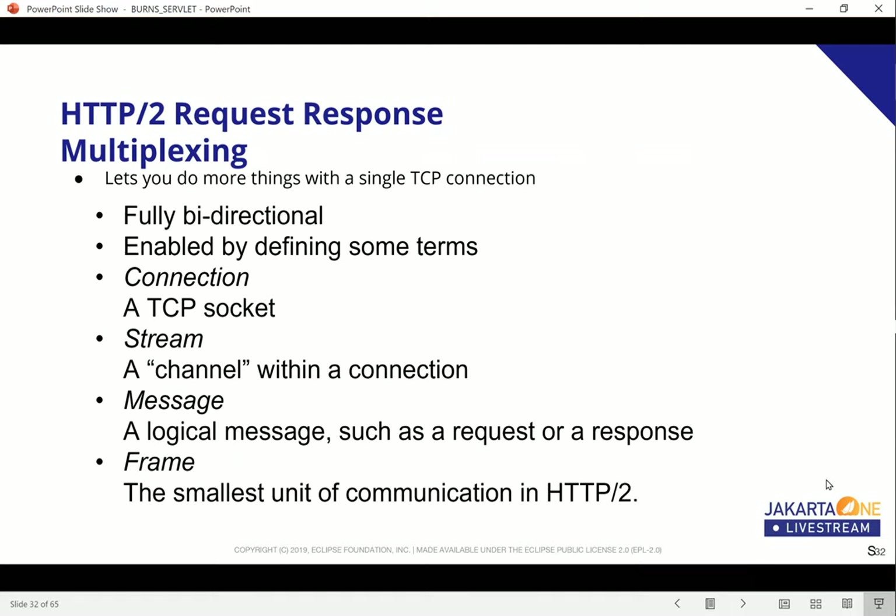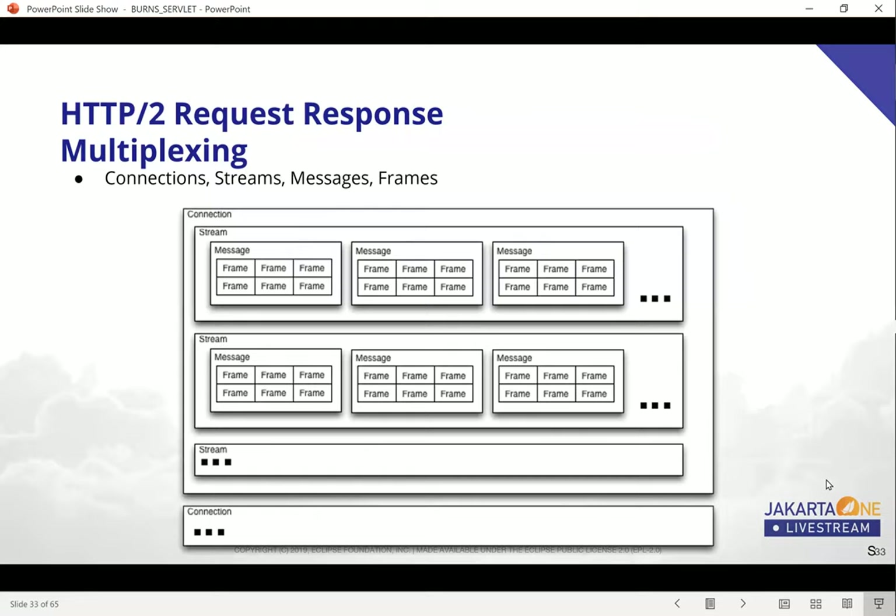The first aspect is so-called request-response multiplexing. It's fully bi-directional communication. It lets you do more things with a single TCP connection, and it's enabled by defining some terms. A connection is basically a TCP socket. A stream is a channel within that connection. A message is a logical message, such as a request or response. And a frame is the smallest unit of communication in HTTP/2. You could have a number of connections open, though in HTTP/2 they try to do as much as possible with a single TCP connection. Within that, you have a number of streams that can be simultaneously open and independently prioritized.